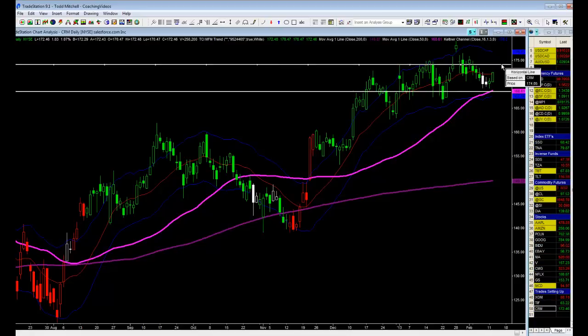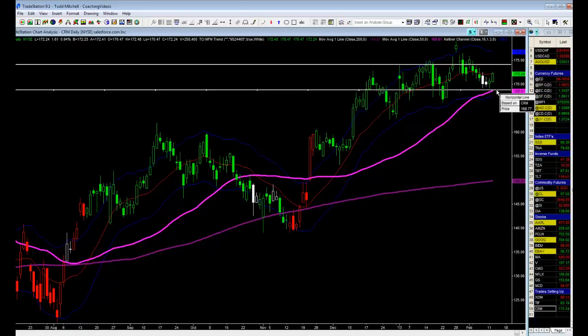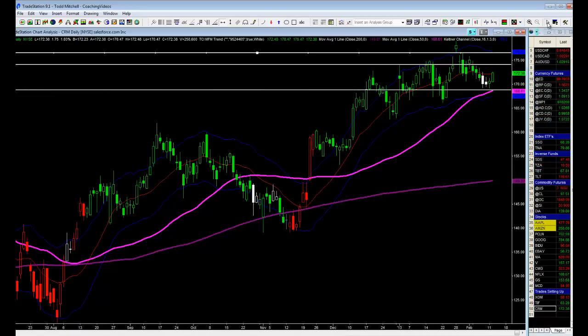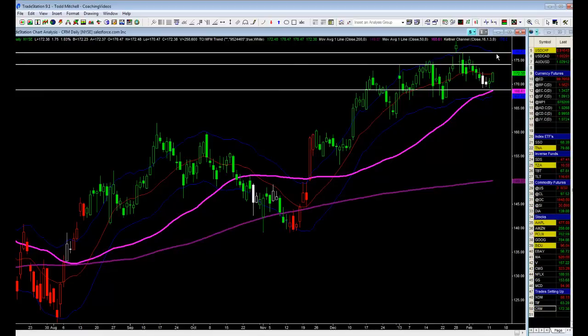If you add $2.56 up from the entry of 171.45, that puts us at 174.01. So let's put our lines in here — 174.01 is right there, that's our first objective. Stop loss at 168.89 right here. And then our second objective is twice that, which is 176.57, right up in here.